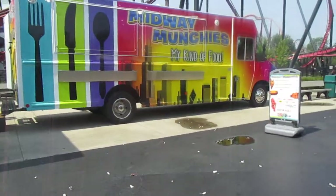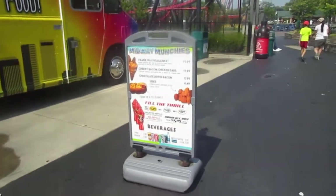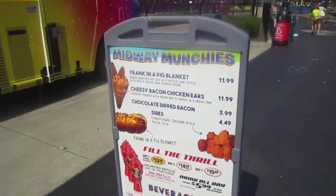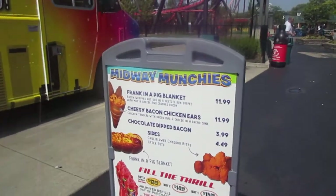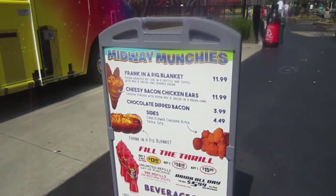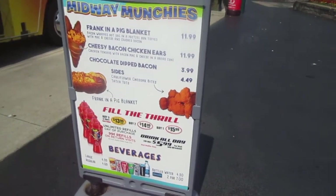Midway Munchies food truck — what do they got here? Frank and a pig blanket: bacon-wrapped hot dog in a pretzel bun topped with mac and cheese and crushed bacon. Cheesy bacon chicken ears on the left: chicken tenders with bacon mac and cheese in a chocolate-dipped bread cone. Bacon cauliflower cheddar bites and tater tots.